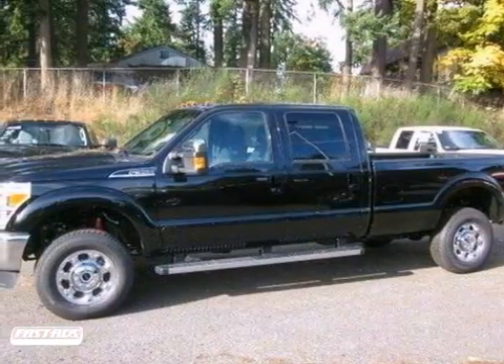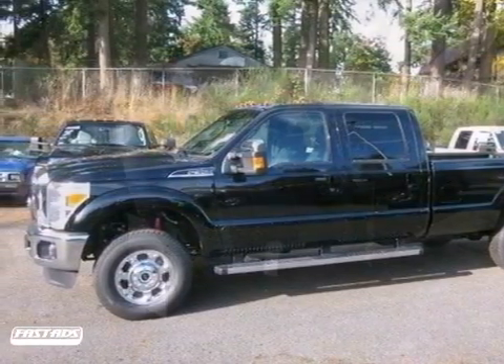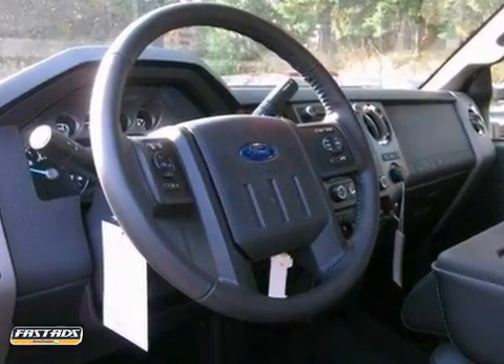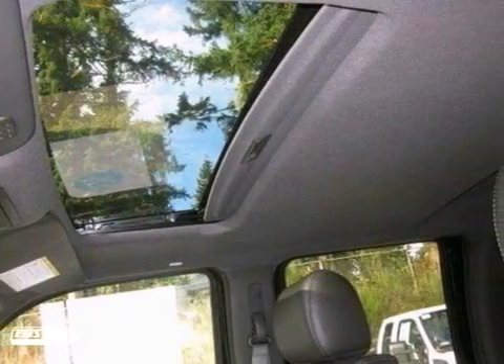You can't go wrong with this 2012 Ford F-350 Lariat. With heated mirrors, chrome tow hooks, and a sunroof, it's going to sell fast.